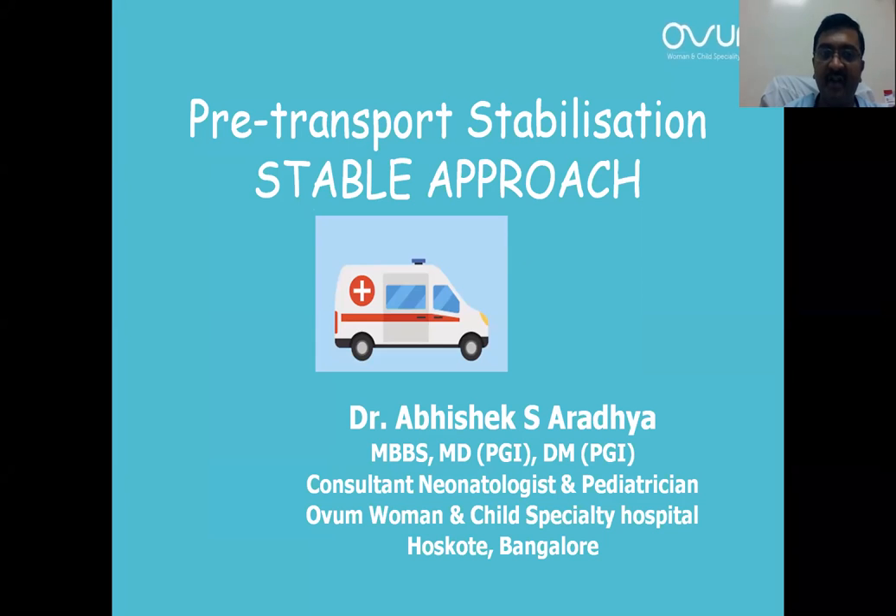Hello. I am Dr. Abhishek, consultant at Ovum Hospital, Bangalore. We are going to discuss the STABLE approach for pre-transport stabilization.